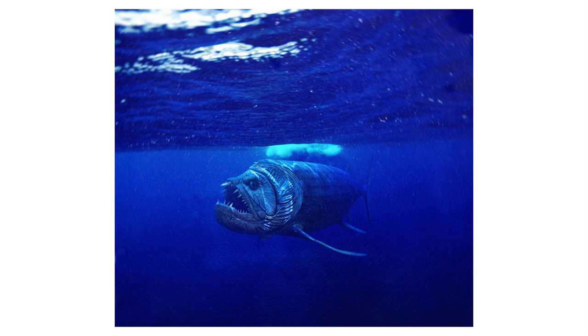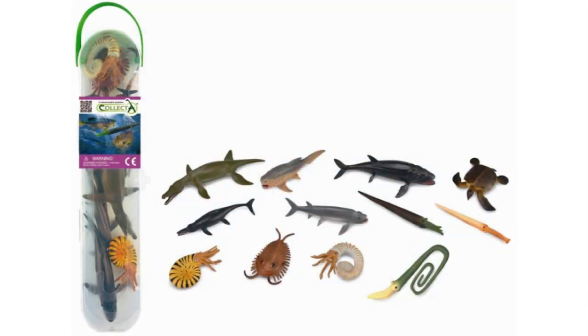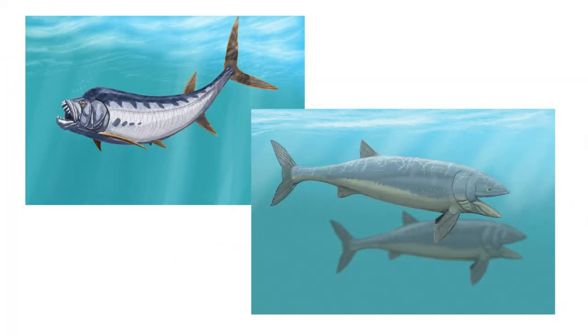My other pick for the number five spot is a scale model of Leedsichthys. Give us a huge Leedsichthys — that would be so cool. They actually produced a prehistoric marine life tube a couple years ago with a bunch of minifigures, and there was a Xiphactinus and Leedsichthys in there. Leedsichthys, if I remember correctly, had a pretty cool color scheme — mostly glossy black, with maybe some dark brown tones on the underside. So my number five is a tie between Xiphactinus and Leedsichthys.